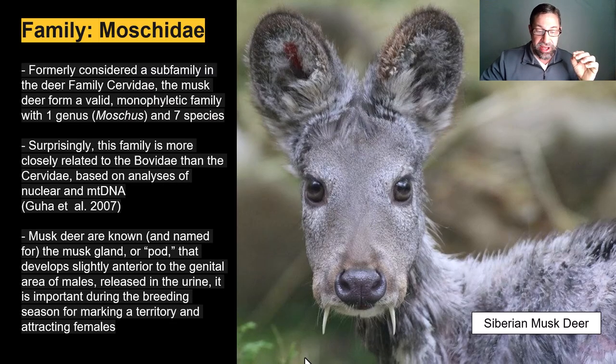Moving on to the family Moschidae, it's composed of seven species of musk deer, like the Siberian musk deer, also called the vampire deer. Surprisingly, this family is actually more closely related to the Bovidae than the Cervidae based on both nuclear and mitochondrial DNA. Musk deer are named for the musk gland or pod that develops slightly anterior to the genital area of males — pheromones are released in the urine and are important during breeding season for marking territory and attracting females.